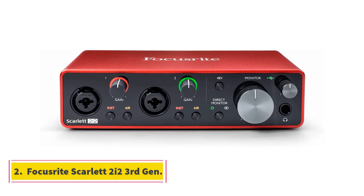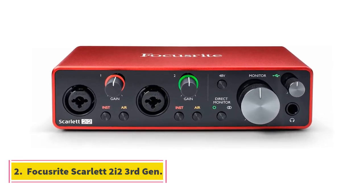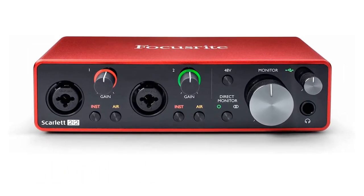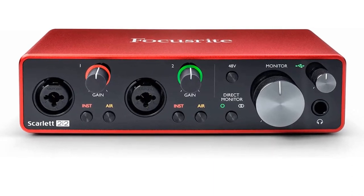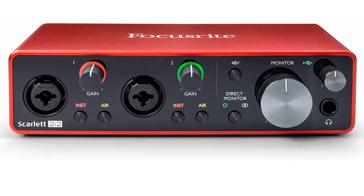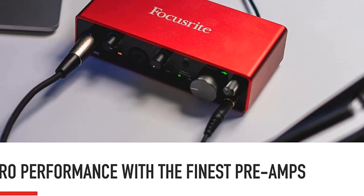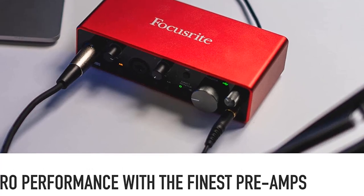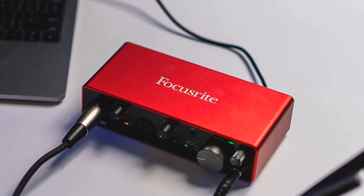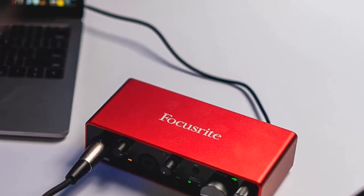Number 2: Focusrite Scarlett 2i2 3rd Gen. The Focusrite Scarlett 2i2 3rd Gen is one of the most popular audio interfaces today thanks to its simple and cost-effective design, great audio and build quality, as well as its versatility. It combines everything you need to get started producing or recording music, features dual channels with mic preamps, and comes equipped with a great range of software bundles, including Ableton Live Lite and a 3-month Avid Pro Tools subscription.